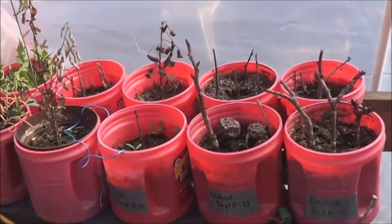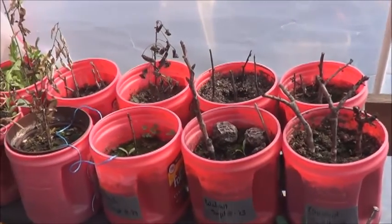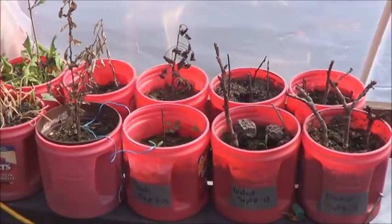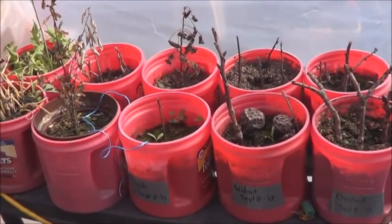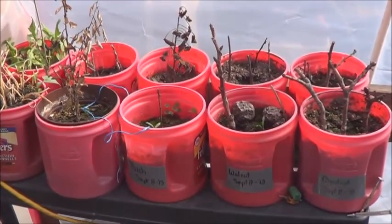Things are not looking good for those fruit tree cuttings that I took, but I'm not terribly surprised. Really, 20-30 bucks for trees is not a bad deal, so I'll probably just end up getting a few different varieties a little further down the road. But it was an interesting field test.